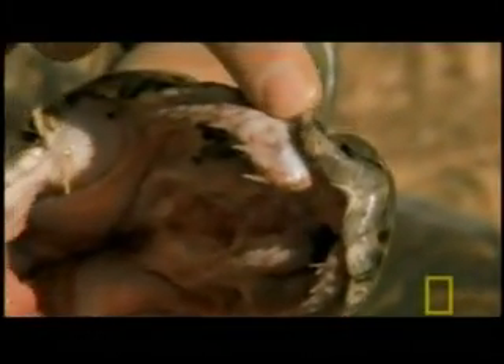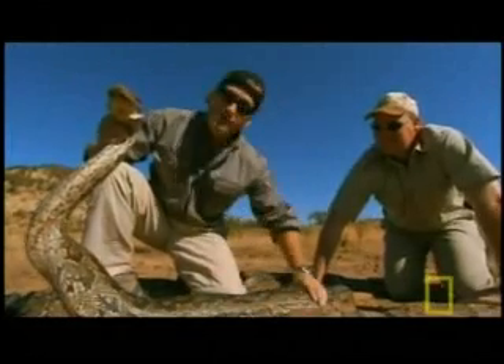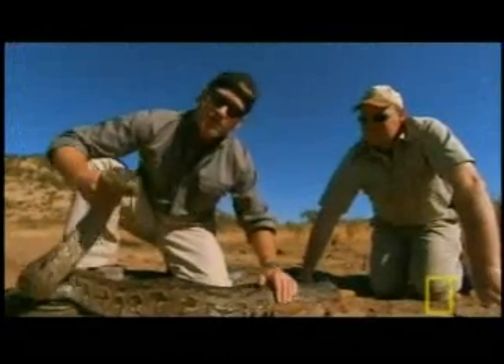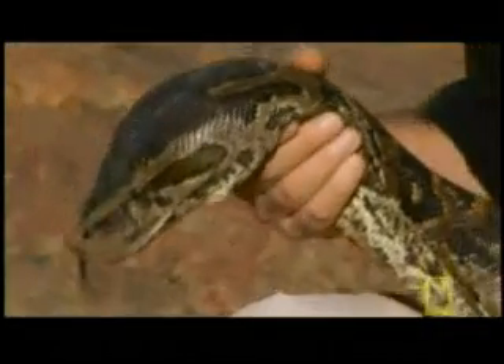The python's teeth curl inward, ensuring that what goes in can't get out. And if that gets a hold of you, then you've got to worry about these coils. All of their force comes from these massive muscles in their body — they just use the head as an anchoring point. It'll strike, then it'll throw the coils around, and then they swallow their prey whole.